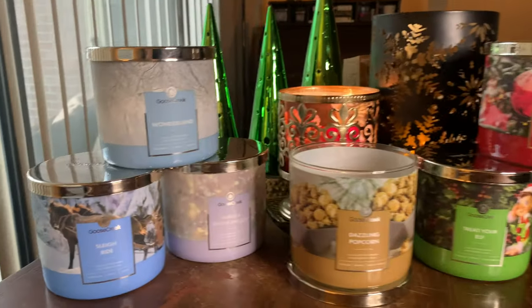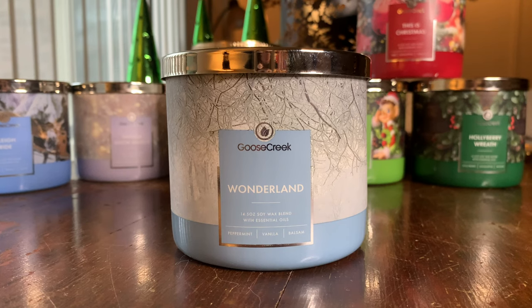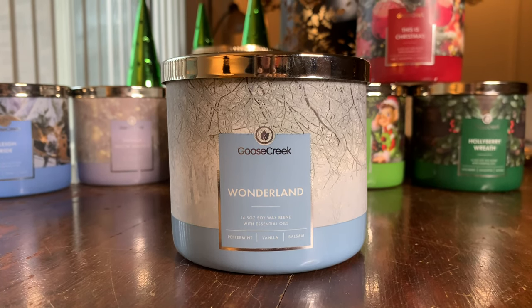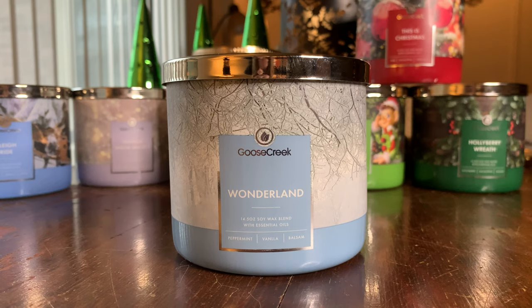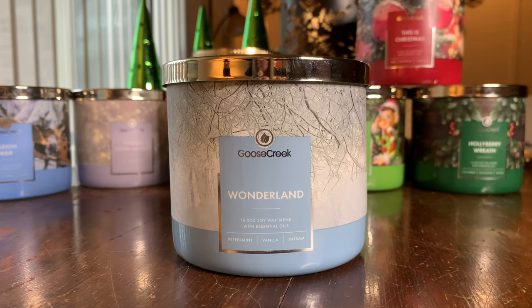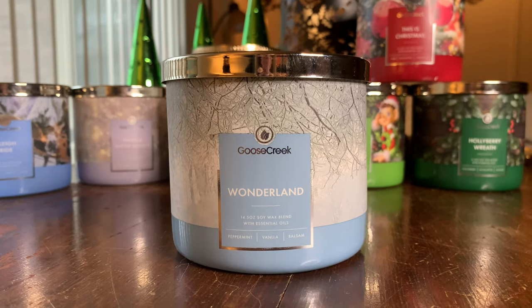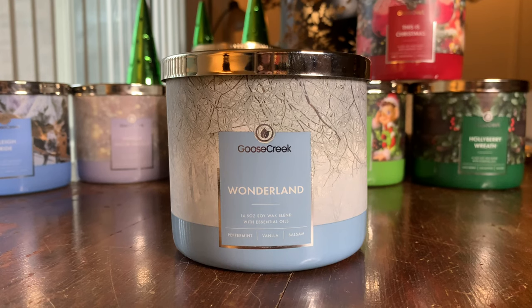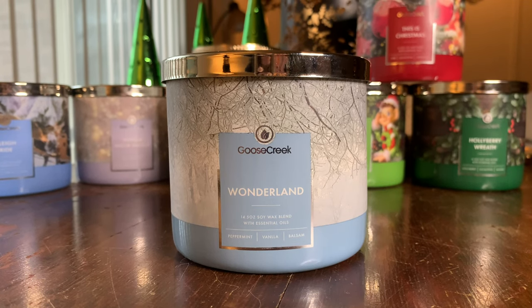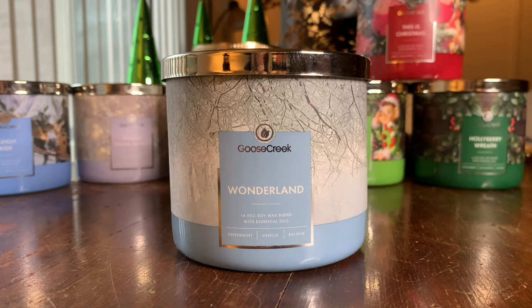We're going to start off with my favorites, which are the peppermints. Kicking it off with Wonderland — all I can say is creamy, smooth, almost like one of those after-dinner mints. The notes on the front say peppermint, vanilla, and balsam. From their website, the notes go into more detail: top notes of crisp peppermint, warm vanilla bean, iced lemon, light balsam, and precious white woods. This one is so pretty. Of the peppermints, this is probably one of my favorites, and it throws beautifully — just a gorgeous, lingering scent.